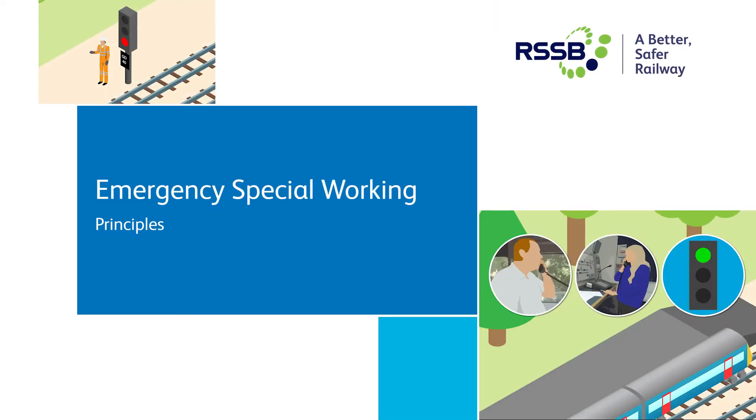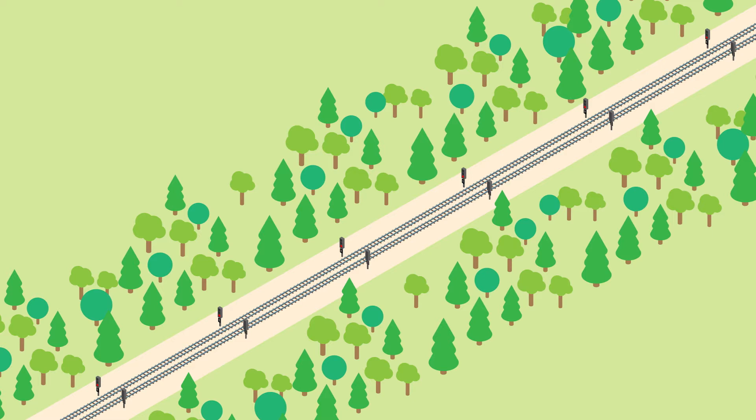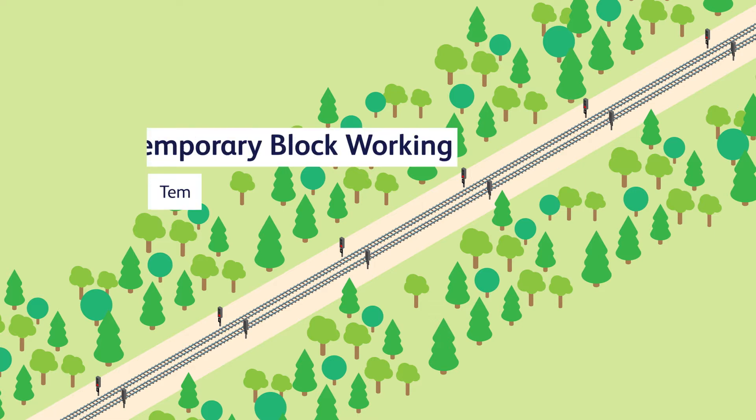We're going to explain the principles of emergency special working and how they compare to temporary block working. First we'll recap on the existing rules for temporary block working.